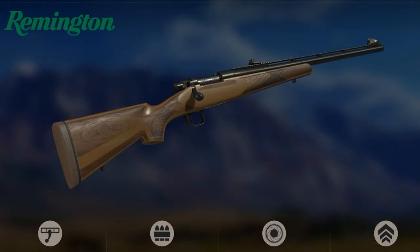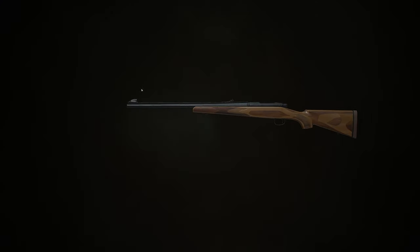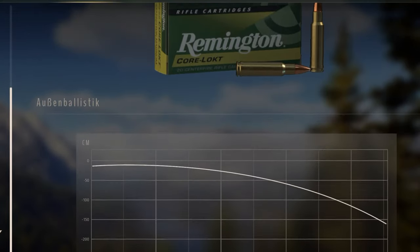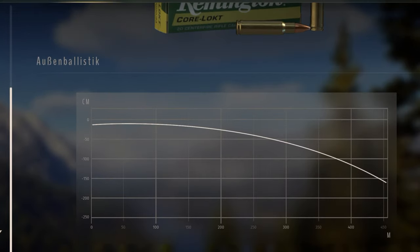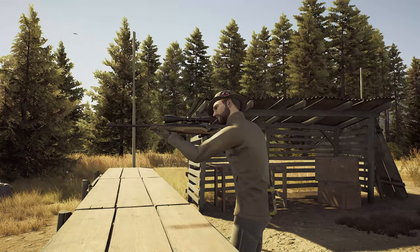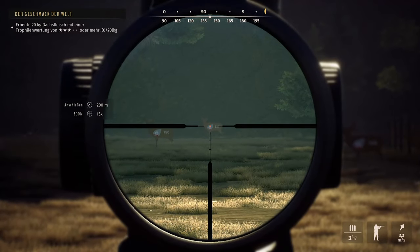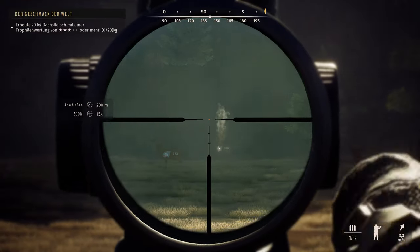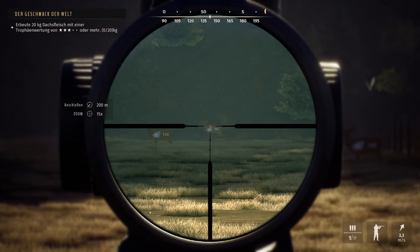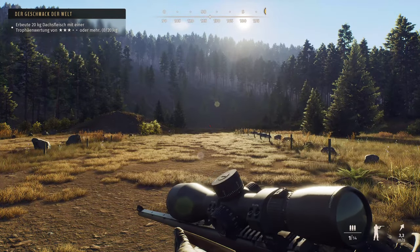The Remington Model 673 Guide Rifle was a bolt-action rifle introduced by Remington Arms in 2003 and discontinued in 2006. It is an updated version of the Remington Model 600 and Model 660. The company hails the weapon as the ultimate guide rifle, with features ranging from its laminated stock, ventilated rib, and iron sights. Its action is based on that of the Model 7 and features Remington's proprietary short action.